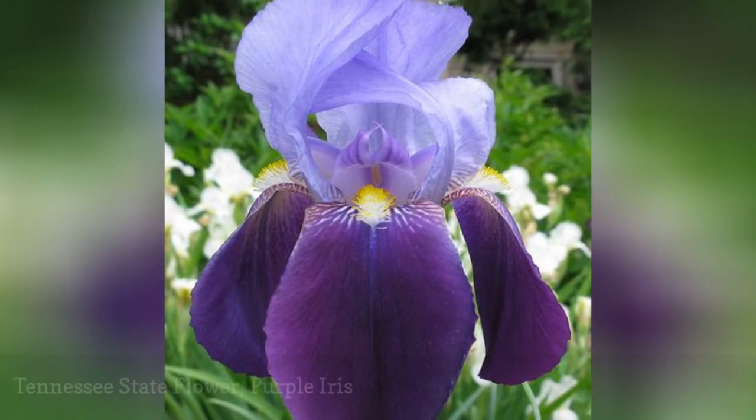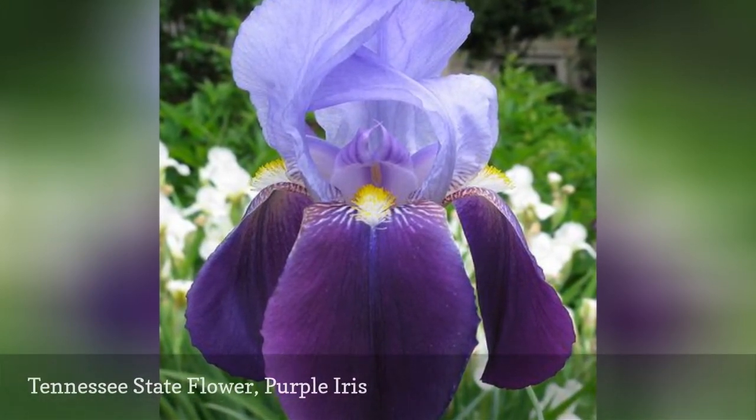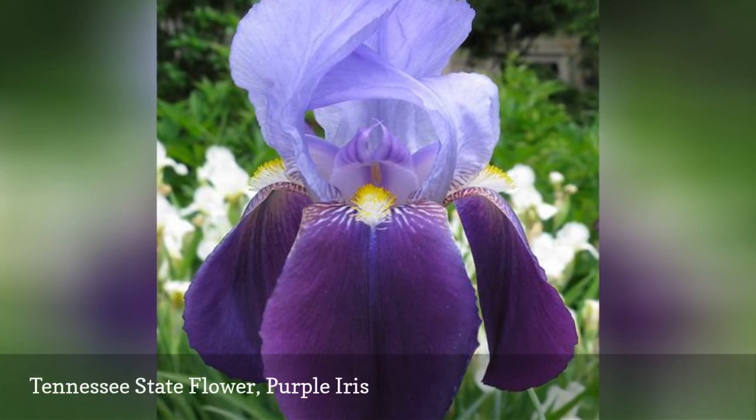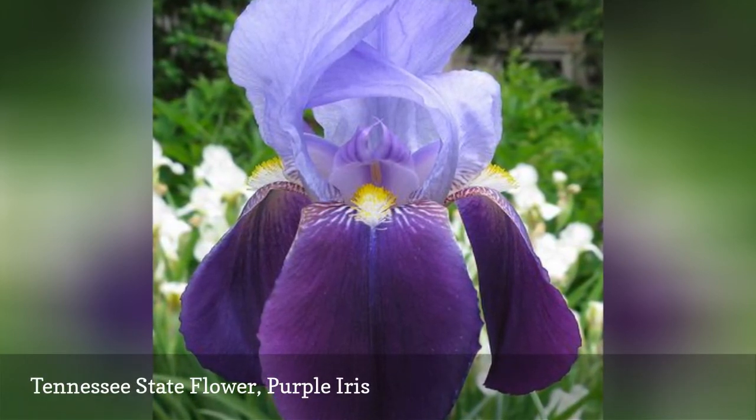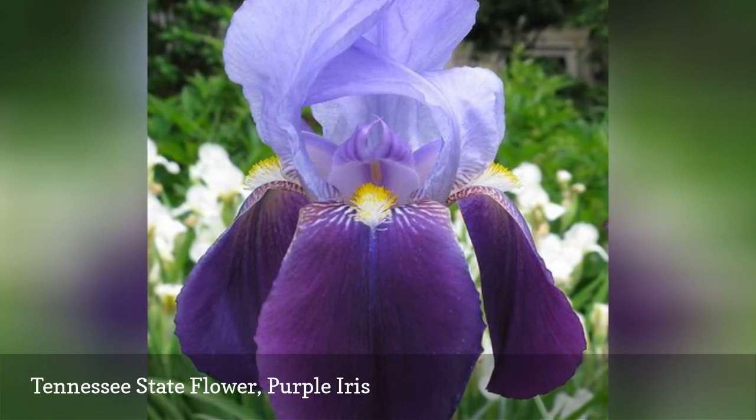The purple iris is in the Iridaceae family. There is an abundance of colors available besides the purple one specifically designated as the state flower. The iris was adopted as Tennessee's state flower in 1933.